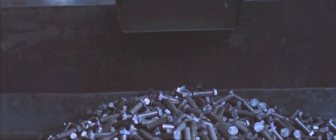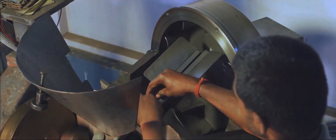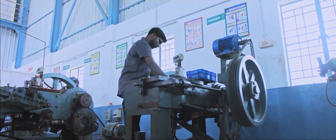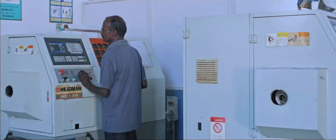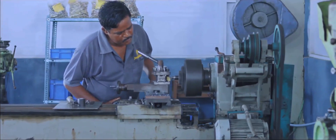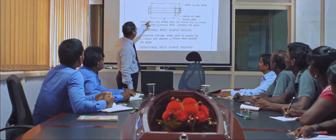In our company we follow seven steps to produce the perfect bolts and jobs: cold forging, trimming, auto trap grinding, thread head rolling, heat treatment, and CNC lathe. It takes a high level of responsiveness to understand the evolving demands of our customers, and that's why we prioritize R&D to the core so that we can deliver tailor-made products and bring smiles to our customers' faces.